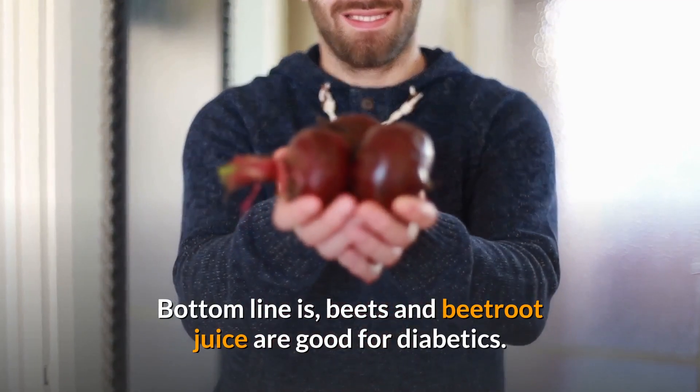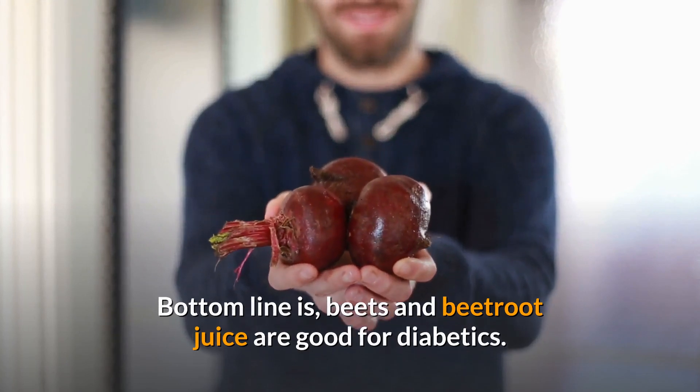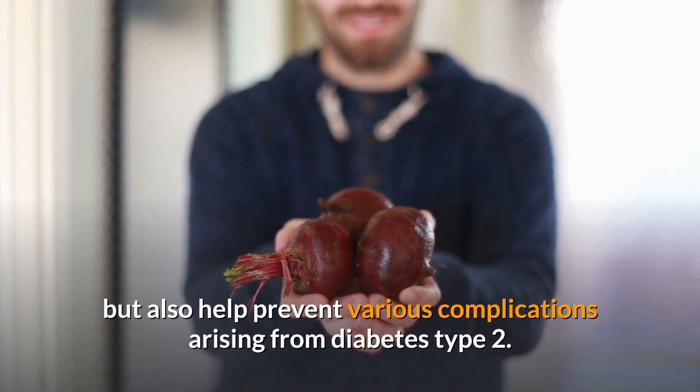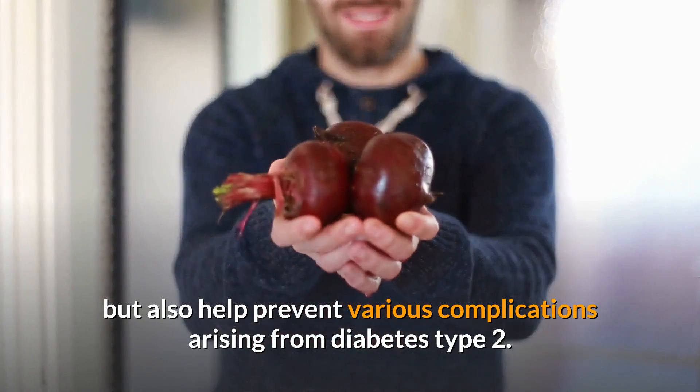Bottom line is, beets and beetroot juice are good for diabetics. They not only improve insulin resistance but also help prevent various complications arising from diabetes type 2.